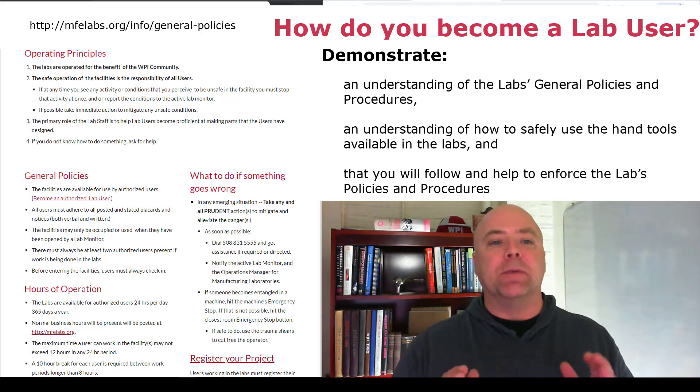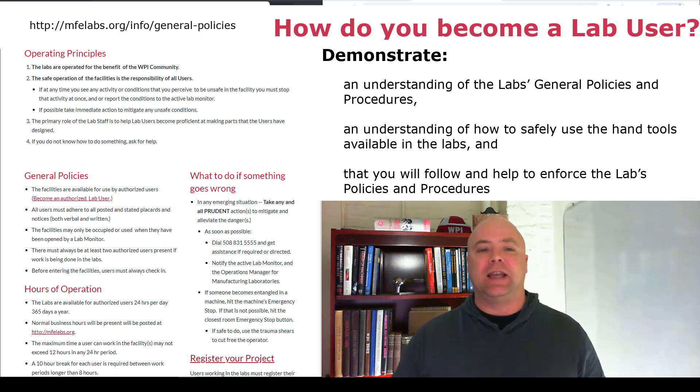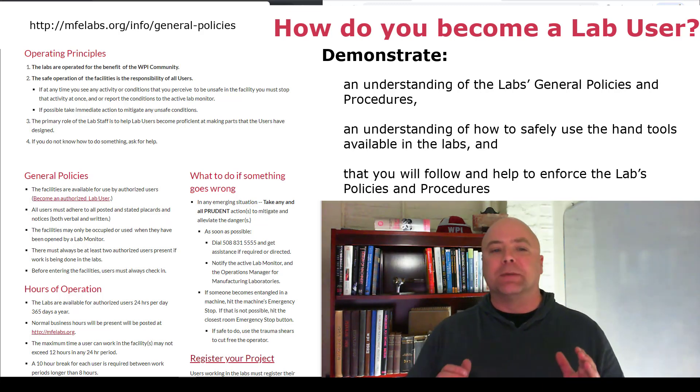To become a basic user of the WPI Manufacturing Labs, you need to demonstrate that you have an understanding of the lab's general policies and procedures.